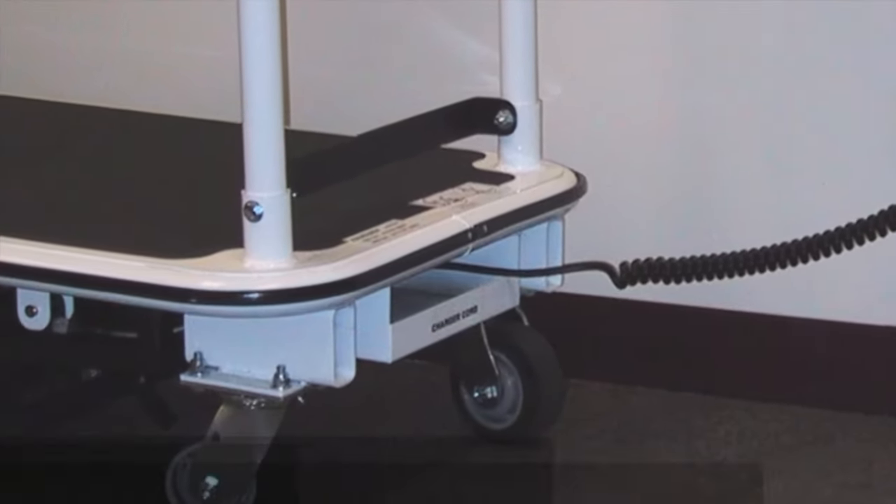Simple additions to standard carts tailor the unit for your application. Custom carts are available to meet unique needs, including larger platform sizes, payloads up to 40,000 pounds, and special onboard equipment.